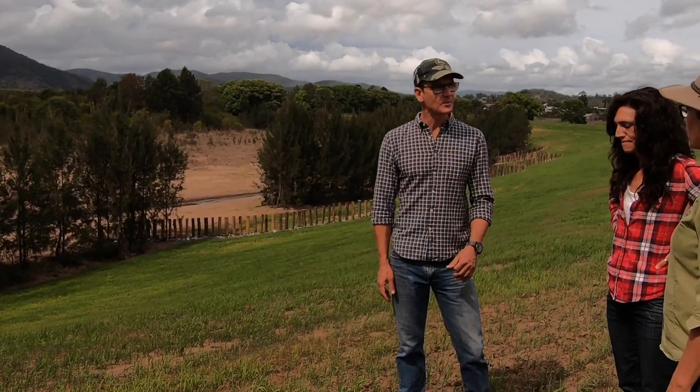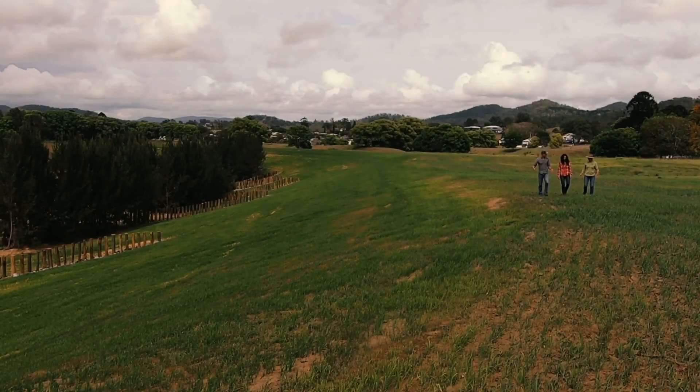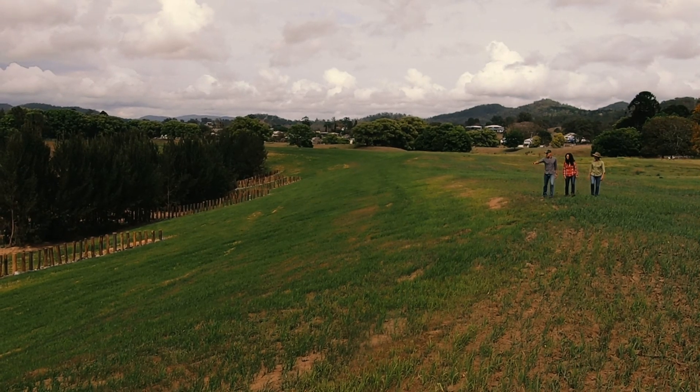The landholder is really necessary for the survival of the project. It's absolutely essential because they need to keep their cattle off the site. Fence monitoring and repairing after floods is just so critical. The landholders are the eyes on the ground and the doers really.